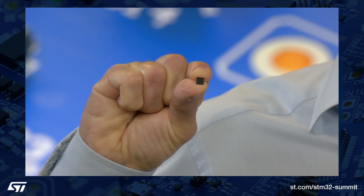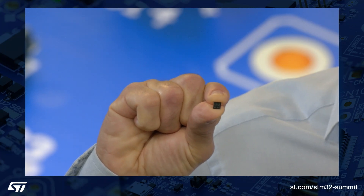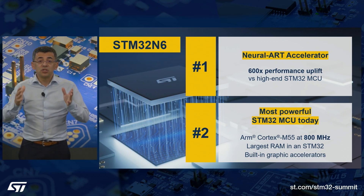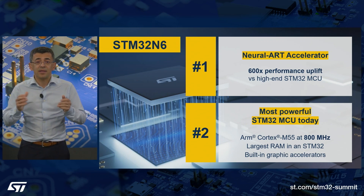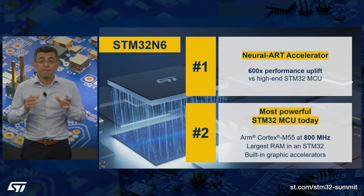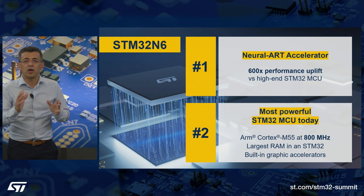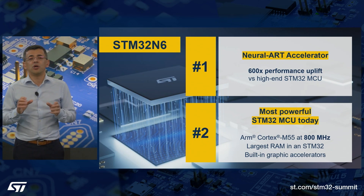One, it's our first microcontroller featuring our neural network accelerator — an ST customized neural processing engine, or NPU — that offers 600 times more machine learning performance than an existing STM32 MCU and 25 times better performance than ST's first generation of microprocessors. Two, it's the most powerful STM32 MCU today, with a Cortex-M55 running at 800 MHz, high-speed memory interfaces, the largest RAM ever found on an STM32, built-in graphics capability, a powerful image signal processor, and an H.264 encoder, which makes it quite rare in our industry, as this set of features is almost unheard of in a general-purpose MCU.